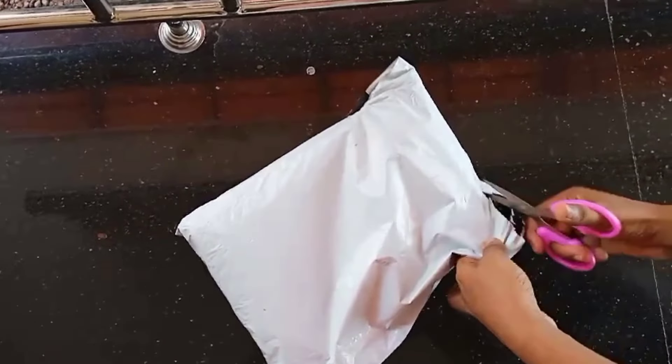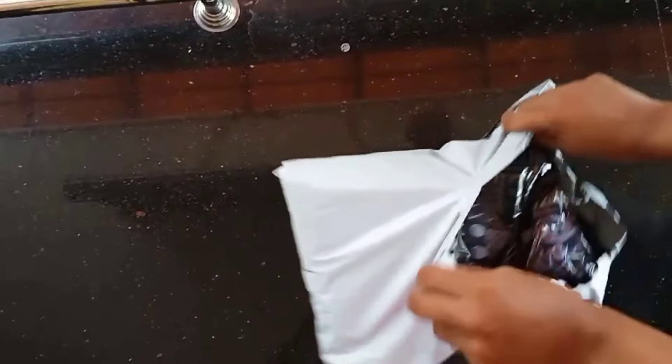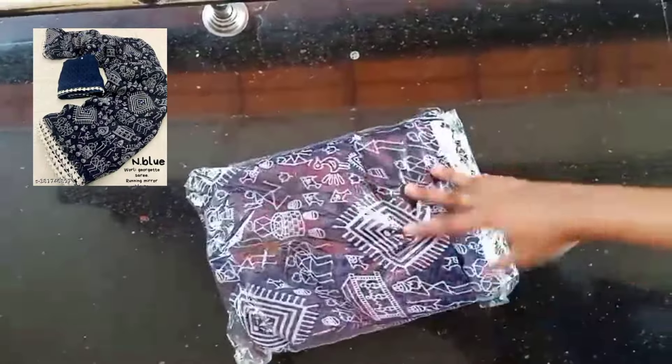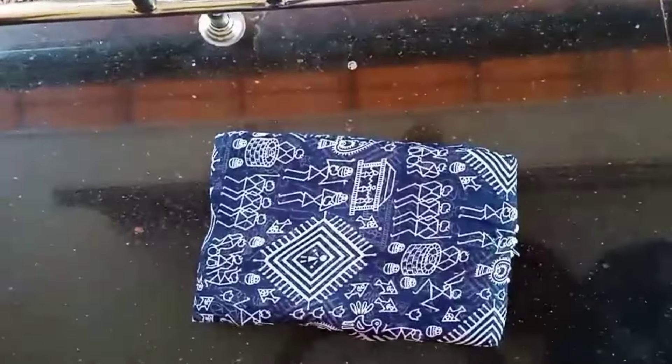This is a trend. This is an indigo blue color. I choose this color. This is a lightweight and soft color. This is a George's — it is 5.5 meters.